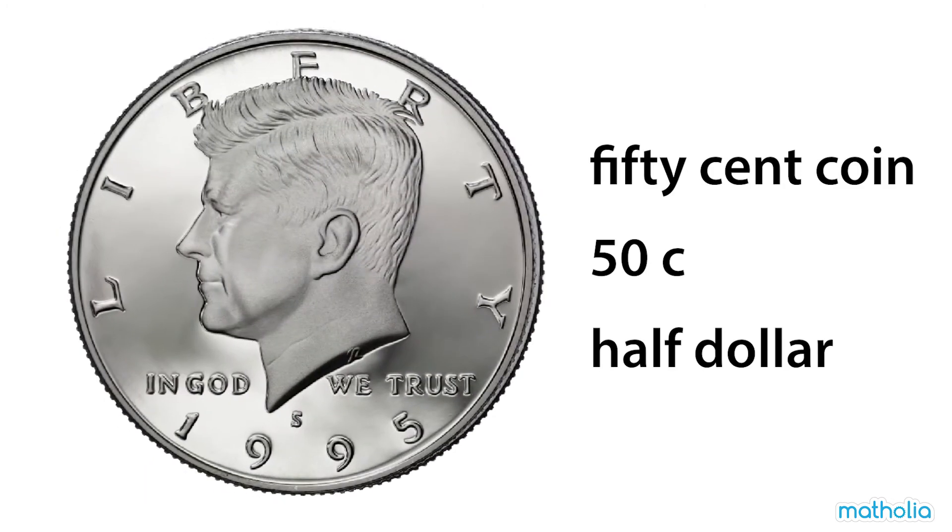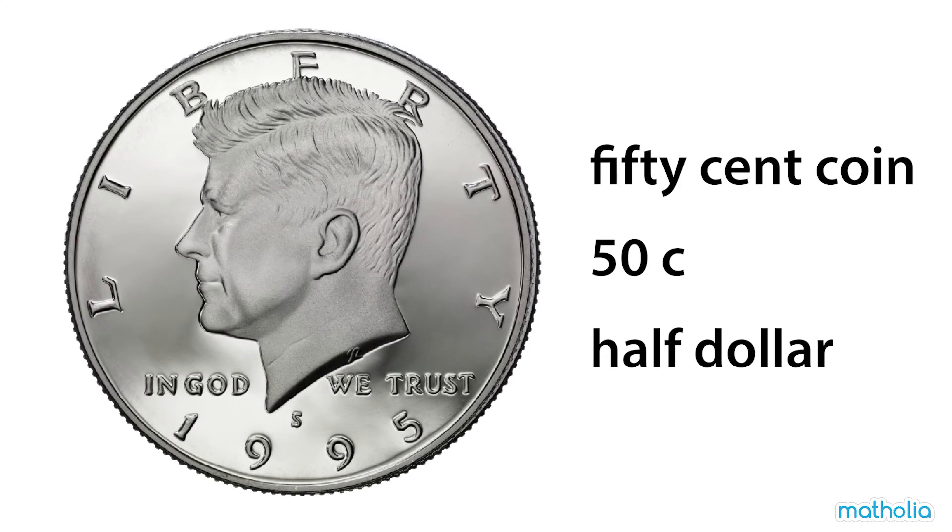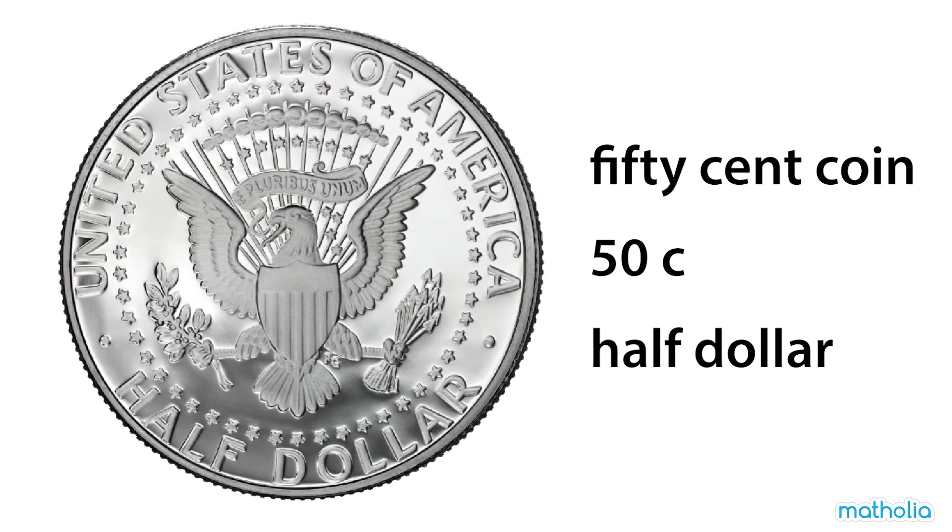This is a fifty-cent coin. It's worth fifty cents. It's also called a half-dollar.